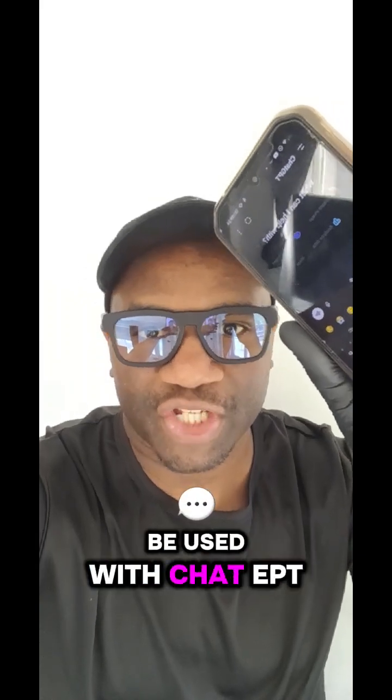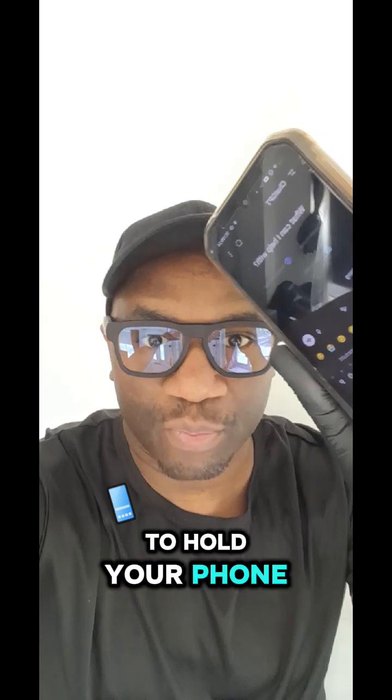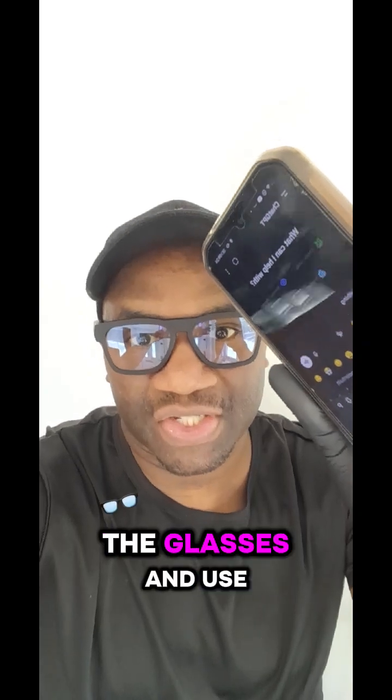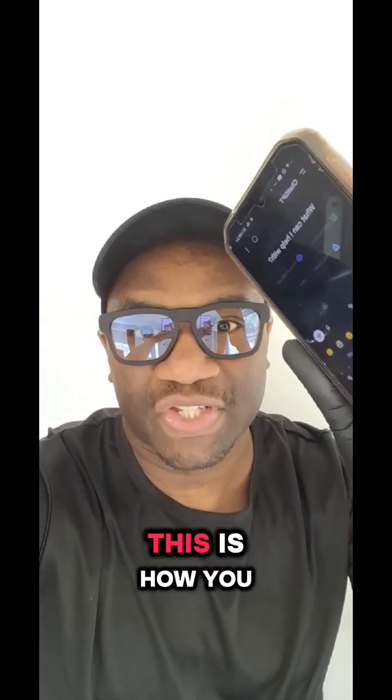Here's a pair of smart glasses that can be used with ChatGPT, so you don't need to hold your phone when you want to have a conversation. If you want to do vibe coding, or you just want to be able to wear the glasses and use ChatGPT, this is how you do it.